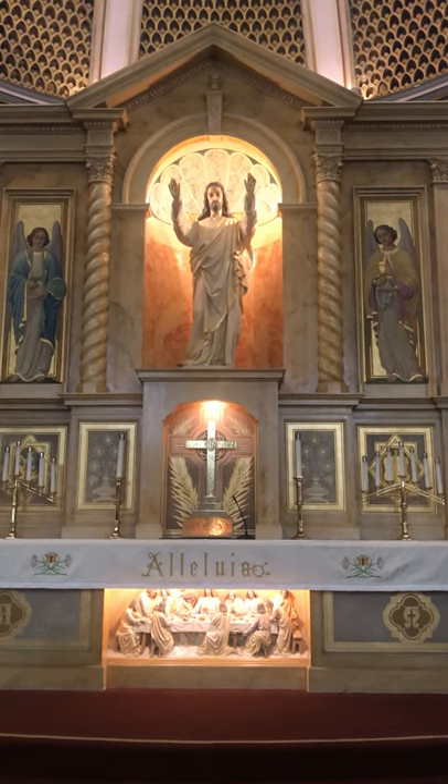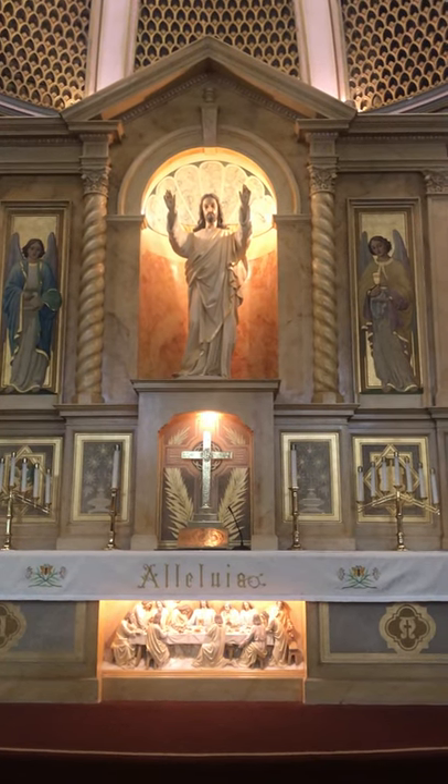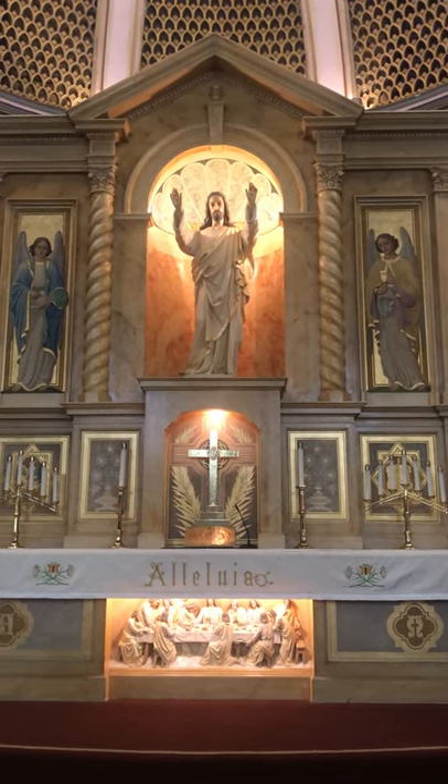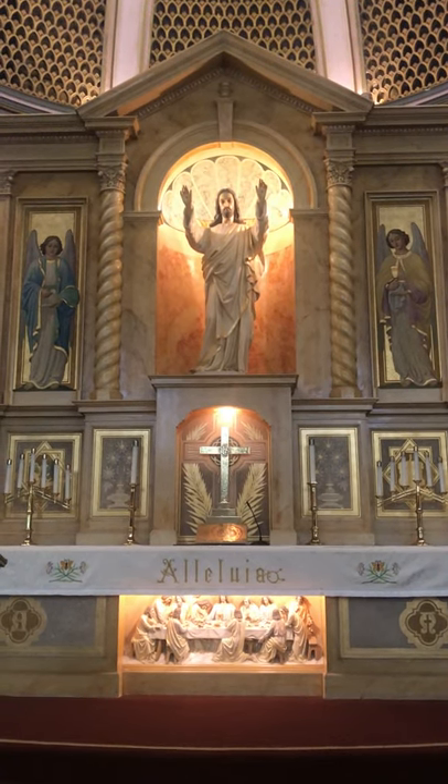Hello boys and girls, it's Mrs. Rome, and today I have a special treat for you. We're going to do chapel inside our sanctuary here at Emmanuel, and we're going to look at pictures of Jesus.